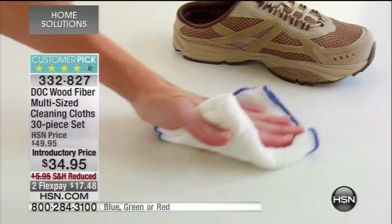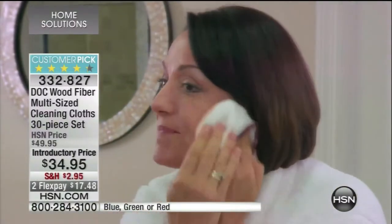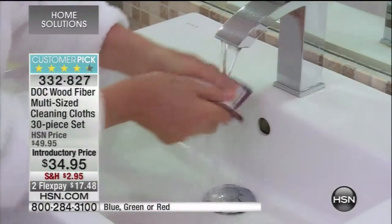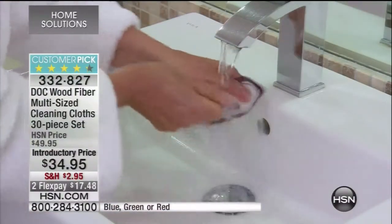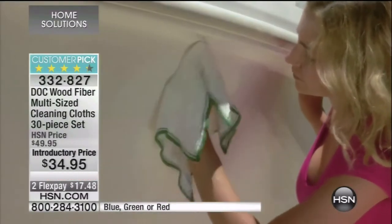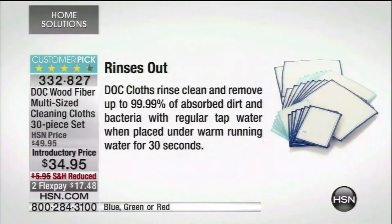It's called the Dock Wood Fiber Cloths. They're washable and reusable, and with just the cloth and tap water, you can clear off 99.9% of dirt and bacteria from non-porous surfaces — formica, granite, wood, acrylic, and plastic. It rinses clean and is reusable over and over again. It was created by a sushi chef who wanted to clean surfaces where they were preparing raw fish without using bleaches and ammonias.